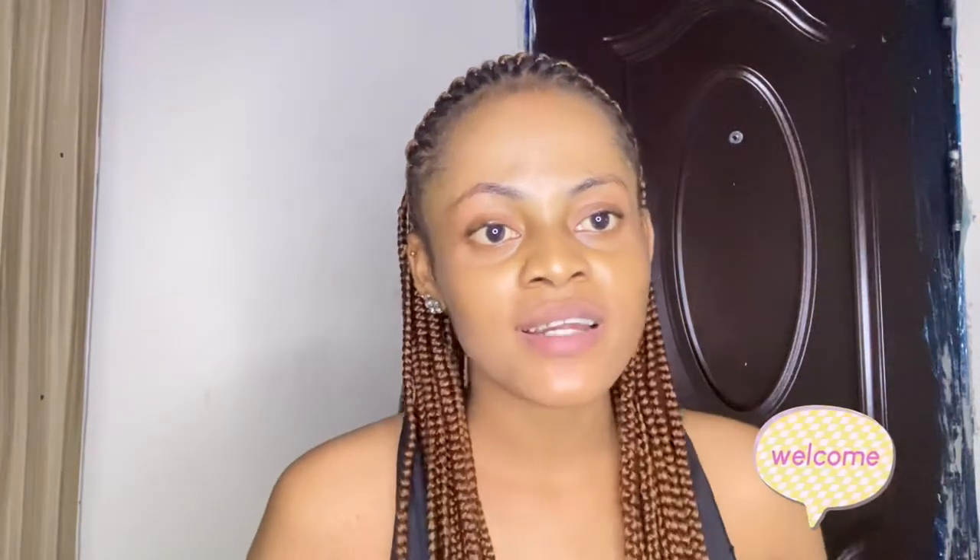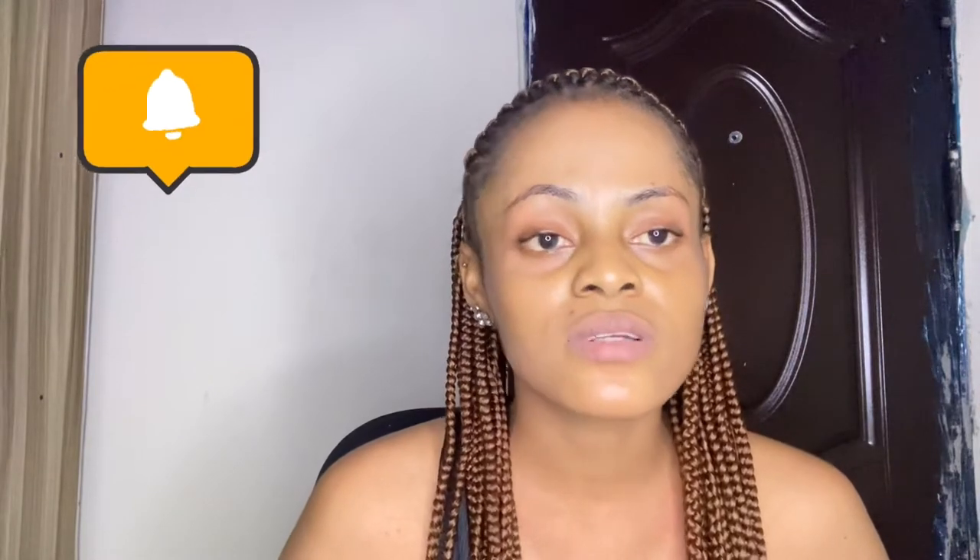Hey guys, welcome to my YouTube channel. If it's your first time seeing my face, hello, my name is Cynthia. To my returning subscribers, thank you so much for tuning into this channel. To my new subscribers, I love you guys so much — you guys are my real MVPs on this channel. Thank you so much for tuning back, and please turn on your post notification bell so you get notified each time I upload.